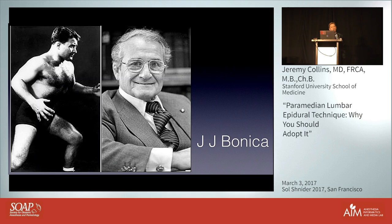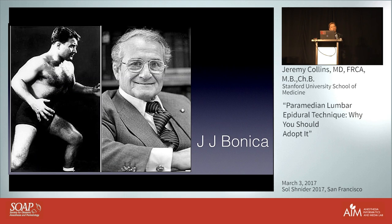I'm going to talk about a technique which was first described by John Bonica, who started his professional career as a wrestler. He was from Sicily, so not to be messed with. He became one of the founding fathers of pain research and pain care and founded the International Association for the Study of Pain in 1973.